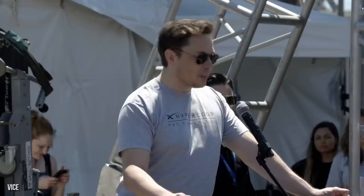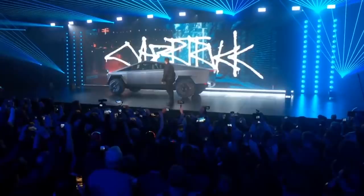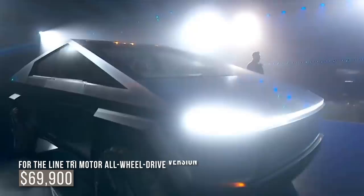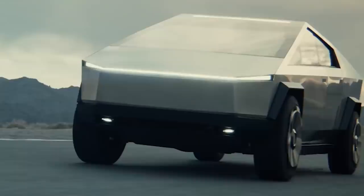We gotta say, he may be eccentric, but Elon Musk sure does have a vision when it comes to designing new and innovative cars, and it looks like inspiration can strike from anywhere for this man. Will the unique design pay off? With the surprisingly affordable price of $39,900 for the single-motor rear-wheel-drive Tesla Cybertruck, $49,900 for the dual-motor all-wheel-drive version, and $69,900 for the top-of-the-line tri-motor all-wheel-drive Cybertruck, we'd say this car is looking to be unstoppable. Now all they gotta worry about is it being indestructible — but we think Mr. Musk has plenty of time to fix those windows.